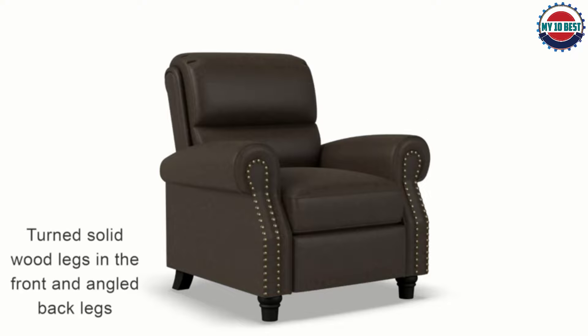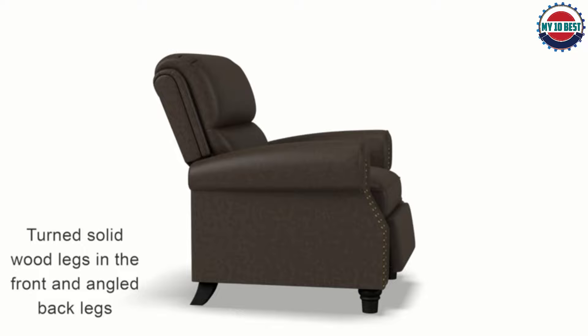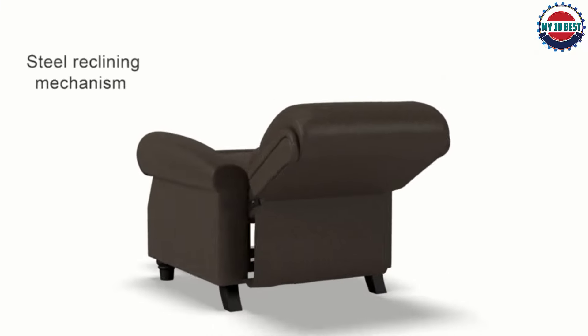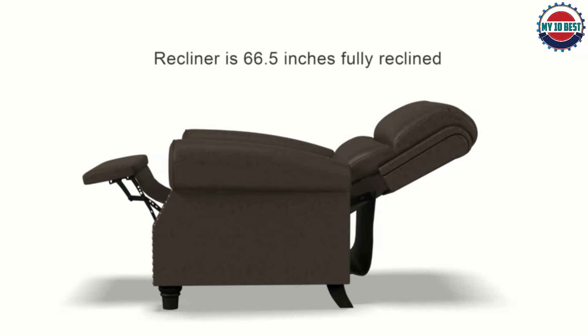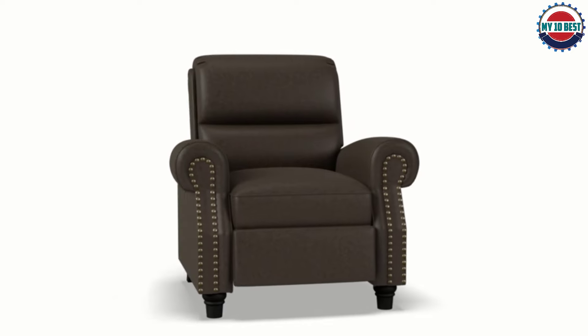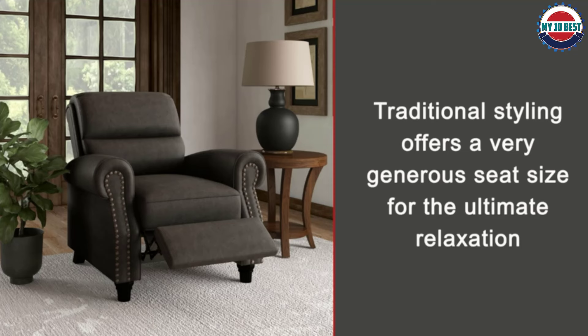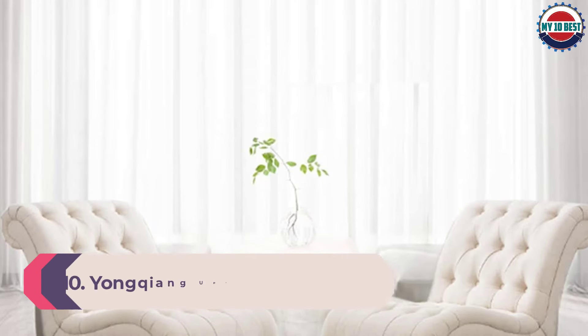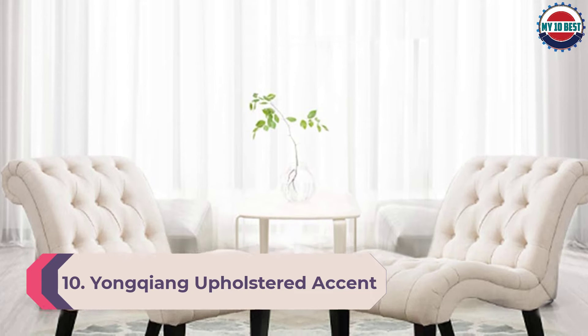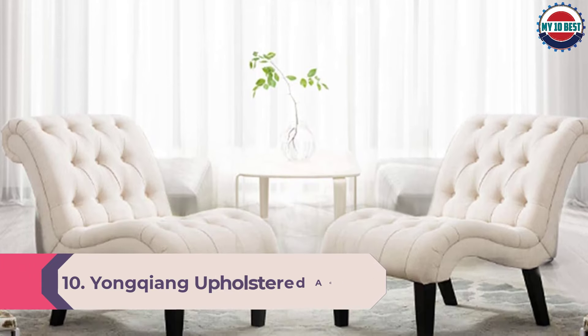This recliner is covered in a durable, easy-to-clean cloth fabric and filled with foam and sinuous springs in all the right places. The chair measures 38 inches width by 36.5 depth by 41.5 height, and 64 inches when fully reclined. This chair is so helpful — you can buy this and enjoy.